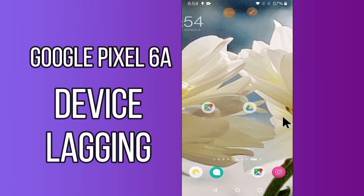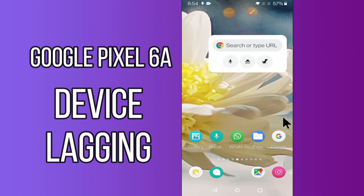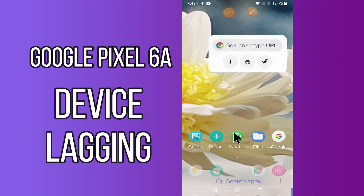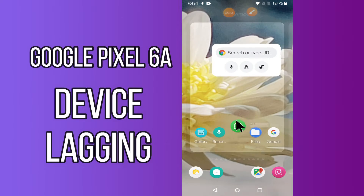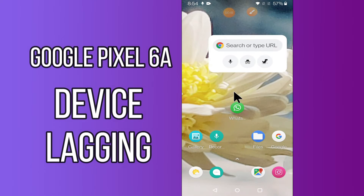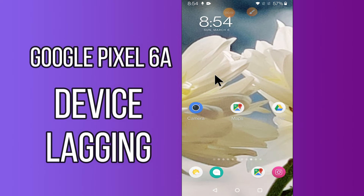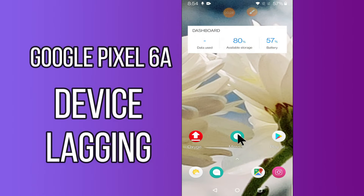Hi everyone, today in this video I'm going to show you how you can fix lagging or slow problem in your device Google Pixel 6a. If you are worried about lag issues or your device is working slow, I'll show you how you can fix it. Before I start, if you are new to my channel, don't forget to subscribe and press the bell icon. Watch the complete video and learn how you can fix it.